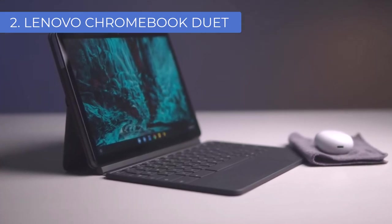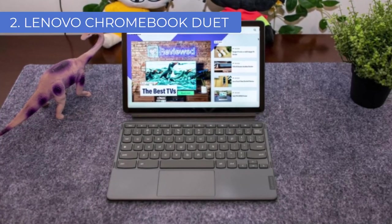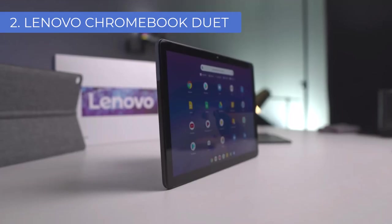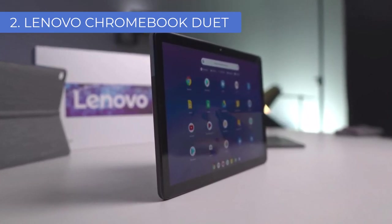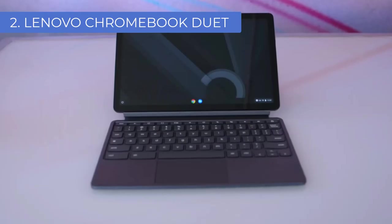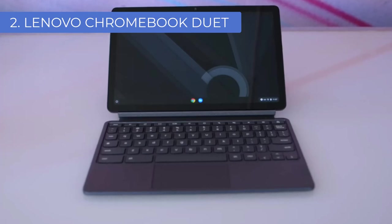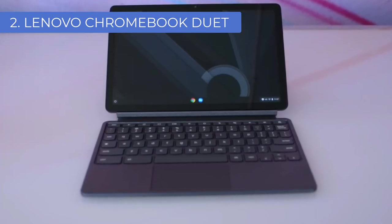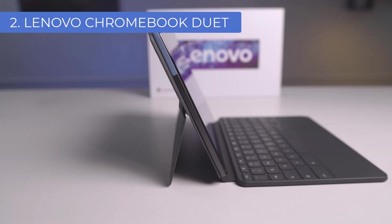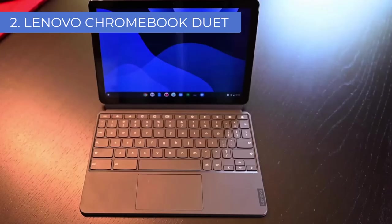The Chromebook Duet has an impressive display with a wide Full HD 10.1-inch screen and a responsive touchscreen. Its 1920x1200 resolution is bright and crisp, with vibrant colors and clear details. The tablet mode is great for sketching on the go or even just watching Netflix while you're waiting for your next track to load. It's powered by an 8-core MediaTek Helio P60T processor, with 4GB of RAM and 64GB of storage, plus a Wi-Fi 6-capable chip for great connectivity.